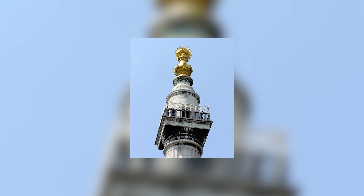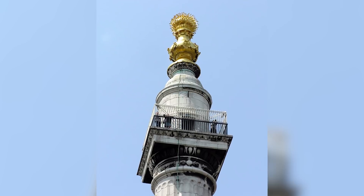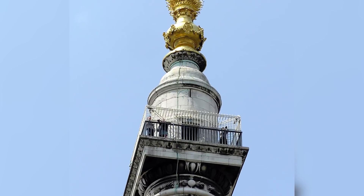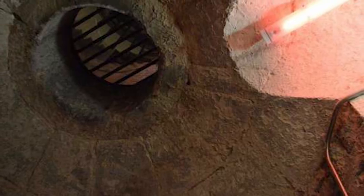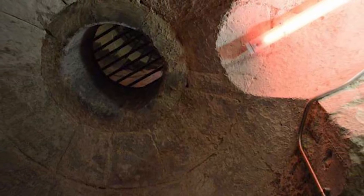But unbeknownst to a lot of people, the Monument to the Great Fire of London was constructed to serve another purpose. Believe it or not, the column itself was designed to function as a colossal zenith telescope. Aside from that, it housed a hidden laboratory where various scientific experiments were supposedly conducted. So who created this, and what was it used for?